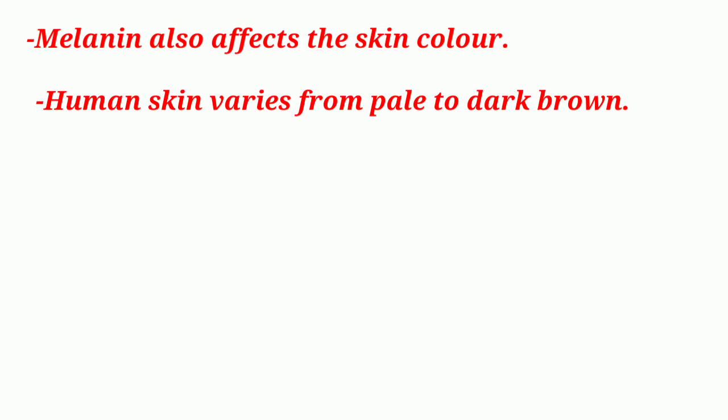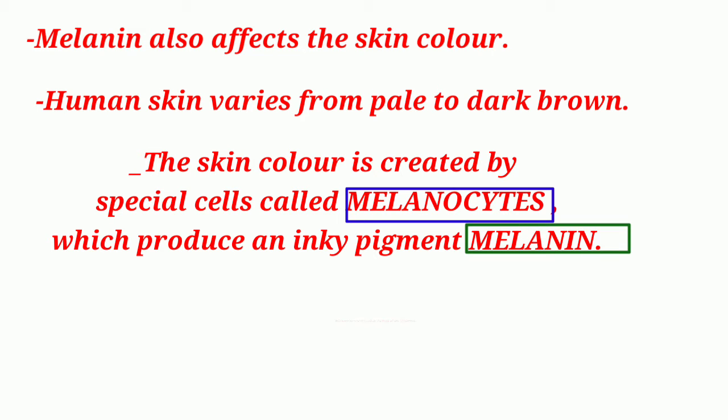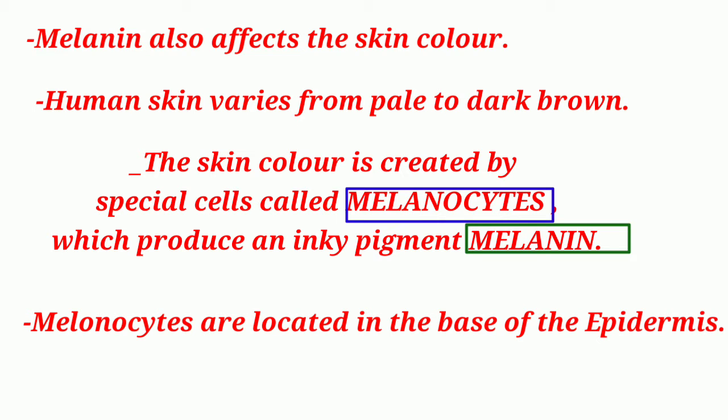Melanin also affects skin color. Human skin varies from pale to dark brown. Skin color is created by special cells called melanocytes, which produce an inky pigment called melanin. Melanocytes are located in the epidermis.